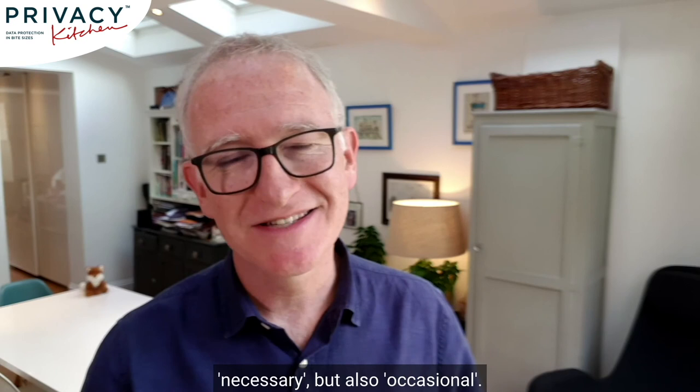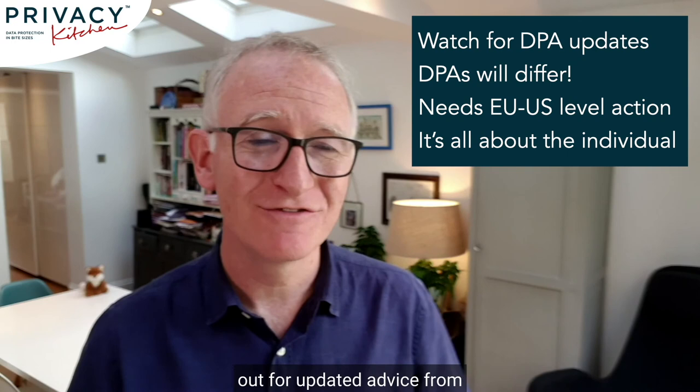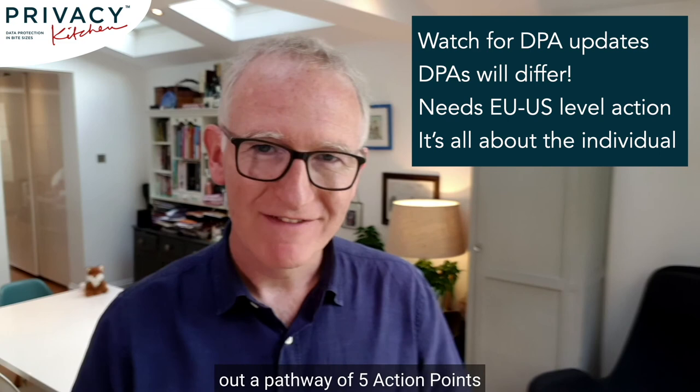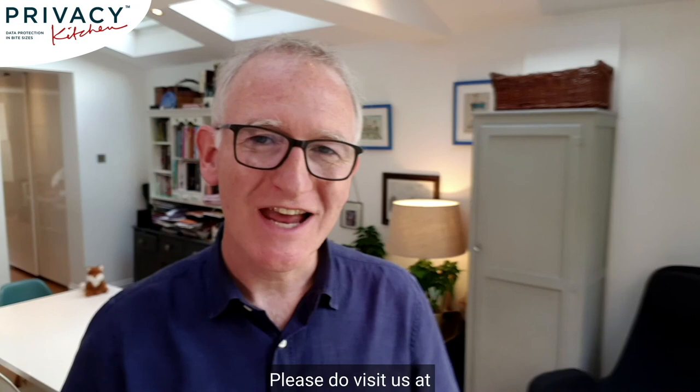So there we go — the practical impact of Schrems 2 for now. Do keep an eye out for updated advice from authorities, as it's changing rapidly. But we have been able to set out a pathway of five action points to explore for transfers to the USA. Please do like the video if you enjoyed it, look at our other Privacy Kitchen videos, visit us at keepable.com, and use hashtag Privacy Kitchen to join the conversation and tell us what topics and questions you'd like us to cover. Stay well and see you soon in Privacy Kitchen.